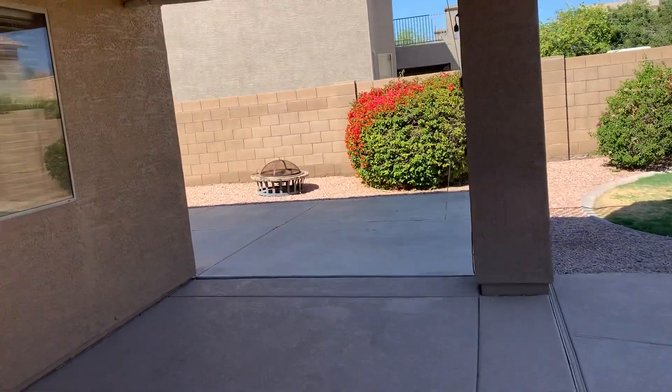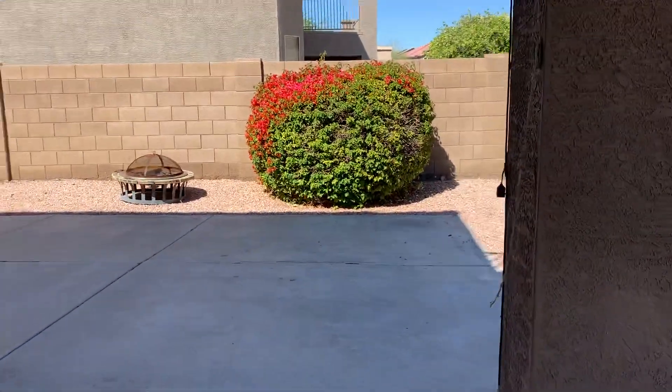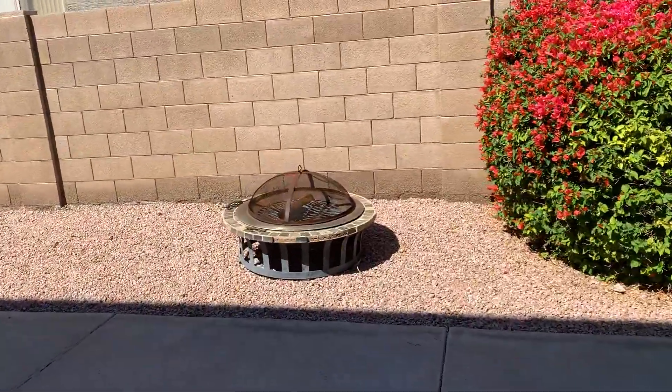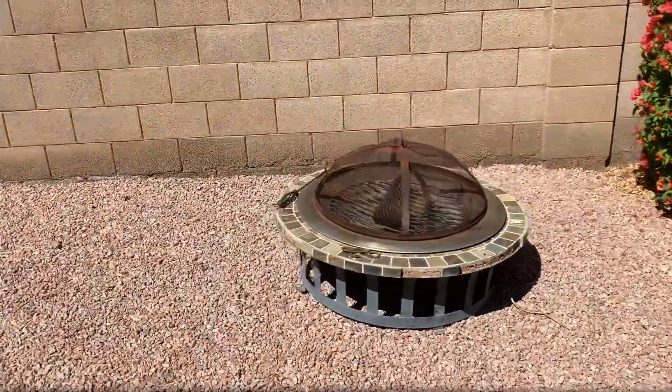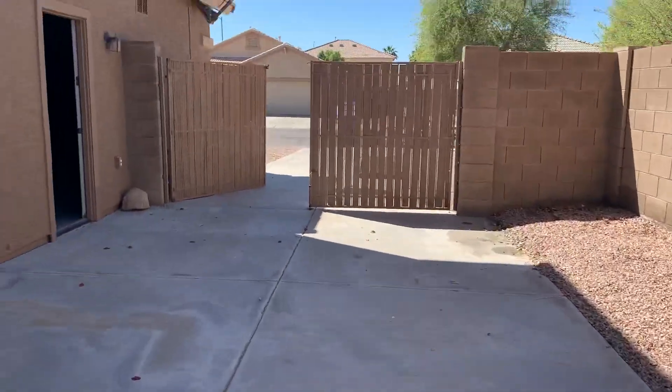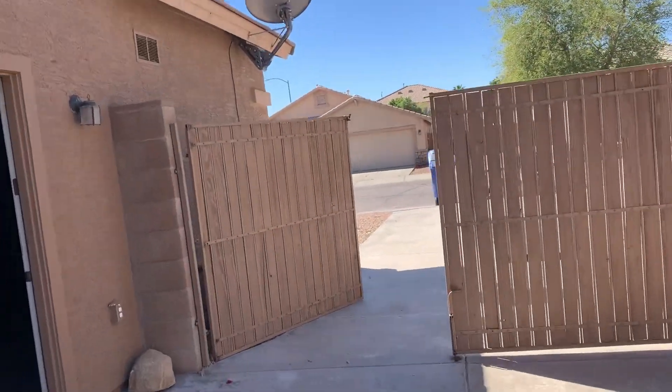The hose has also been left at the front yard for you as well. The TV mount has remained outside, and a fire pit has also been left for you.